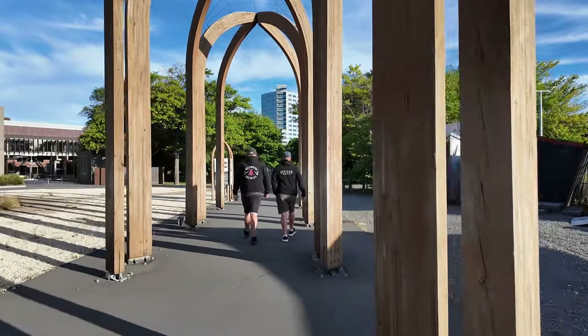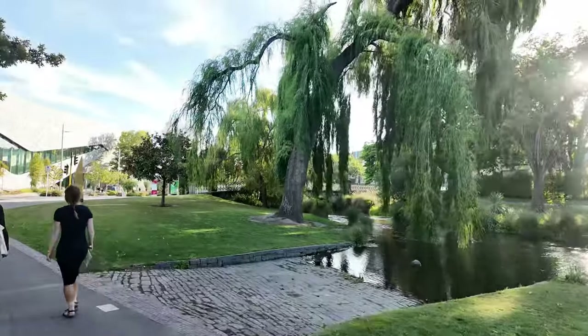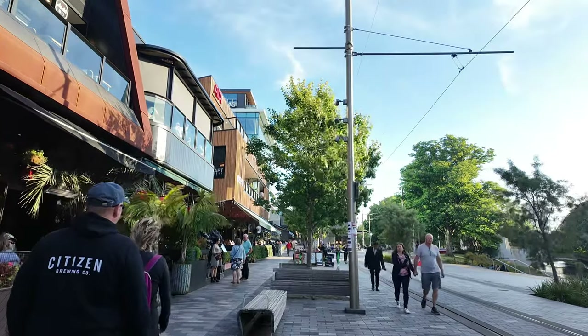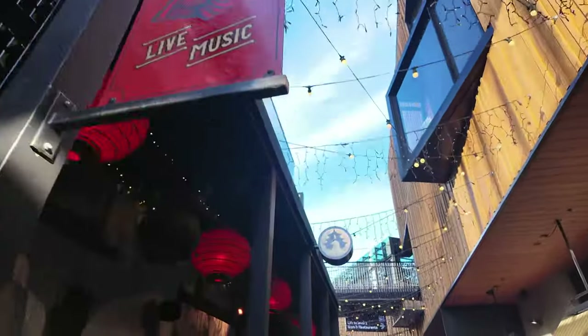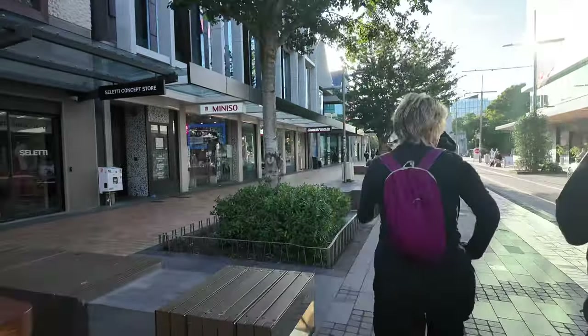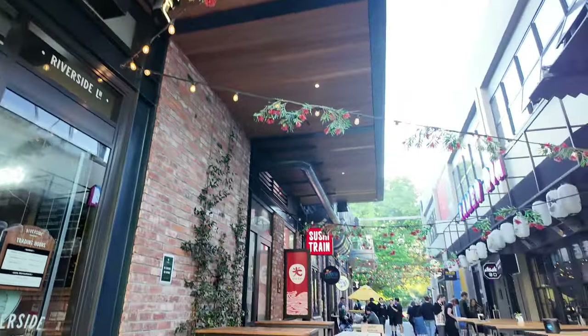As the sun started to dip we returned to the city center and the Riverside Market area to explore and enjoy our last few hours in Christchurch.